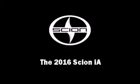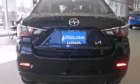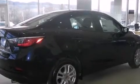Introducing the 2016 Scion iA. This four-door, five-passenger sedan will allow you to take command of the road with confidence. It features a front-wheel drive platform, an automatic transmission, and an efficient four-cylinder engine.